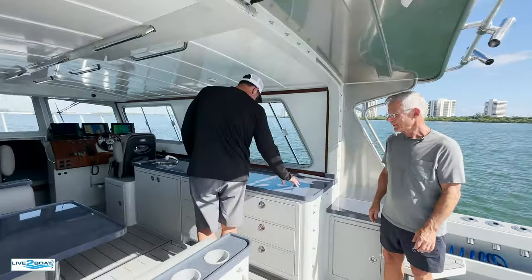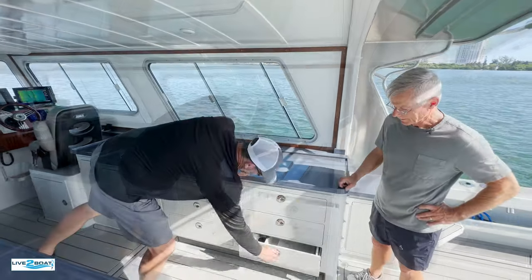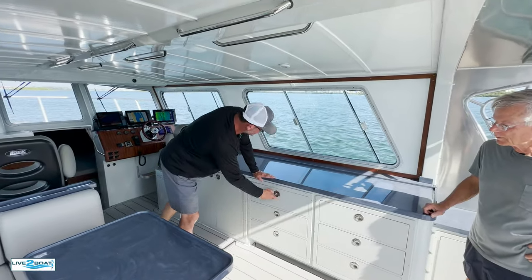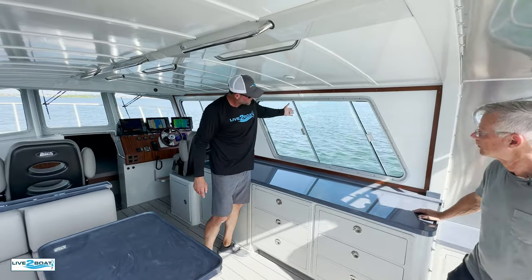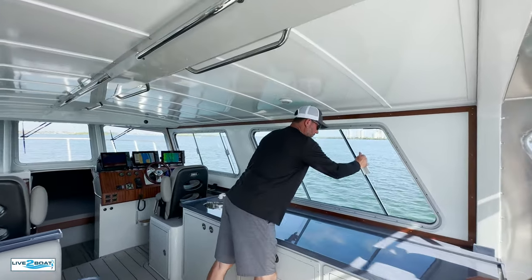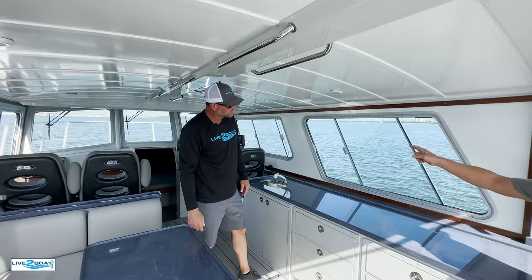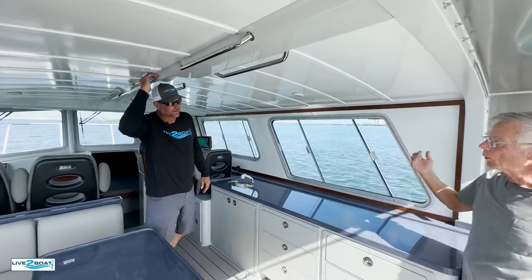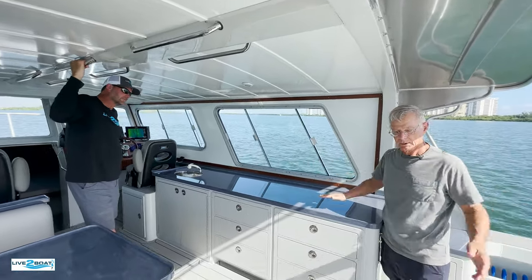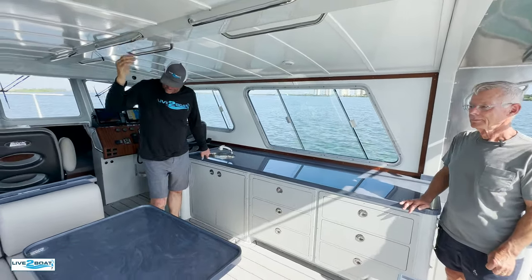Corian countertops — you mentioned this earlier, beautiful. Tecal cabinets, slam latches — they're easy to operate, you just pop these in and out. Plenty of storage here. These windows open both directions, so you can really let the air flow through throughout this cabin. Sometimes when you're running the boat with the front window open you get too much air on you, so you just close that, open the back window, and life is good. Sink, fresh water here, spacious dinette.